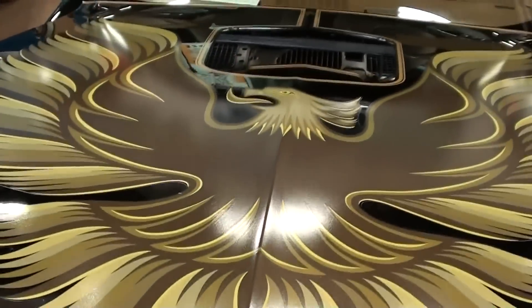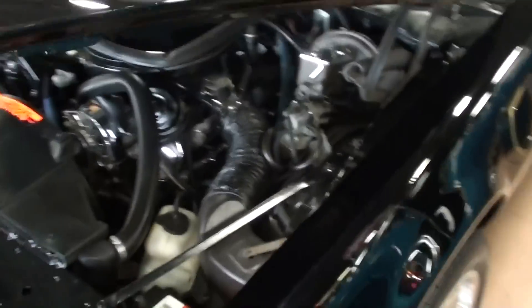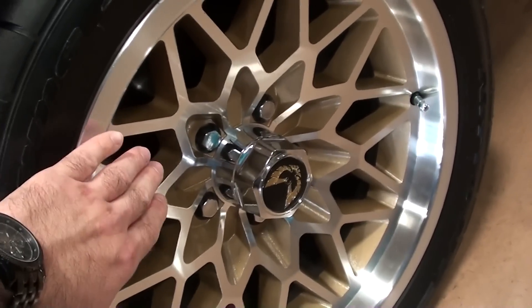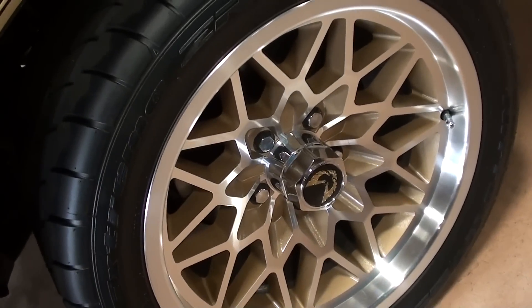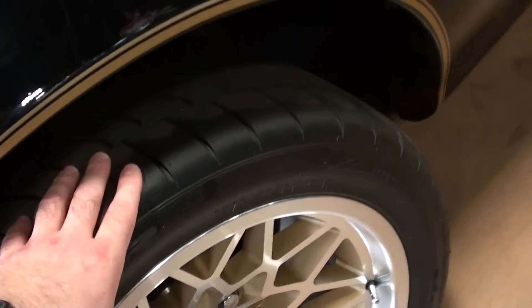There's a look at the bird on the hood there — very sharp. I really like these wheels. They have the look of the old Snowflake wheels, but this is a modern version obviously, and it's got a nice set of ZR-rated low profile tires on there.